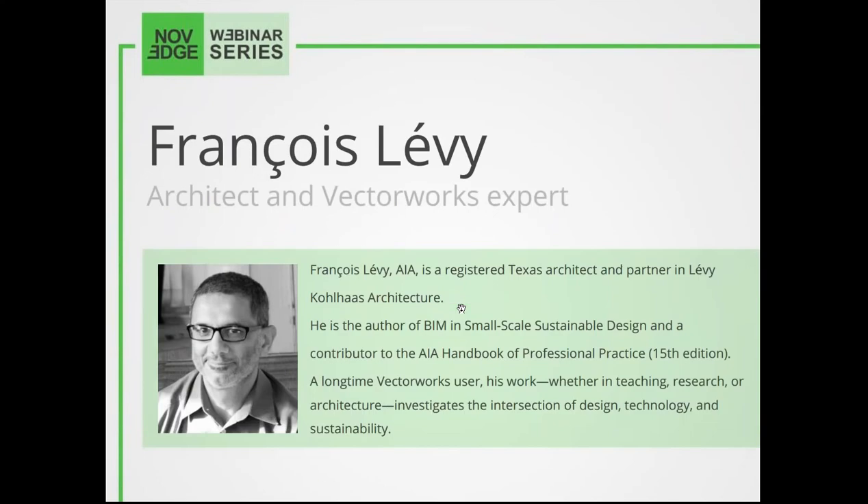Today's presenter is Texas architect Francois Lévy, holding a master in architecture and a master of science in architectural engineering from UT Austin, where he also teaches, as well as UT San Antonio. His projects have attracted national press including Dwell magazine and HGTV. He is the author of BIM and Small-Scale Sustainable Design, a contributor to the Architect's Handbook of Professional Practice, and lectures widely on sustainability, BIM, and space architecture, having presented at international conferences.